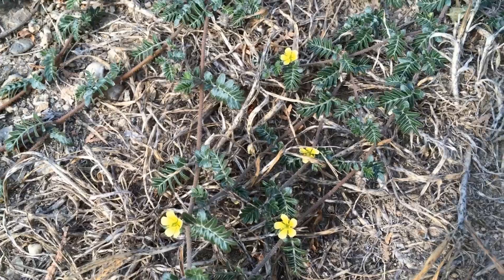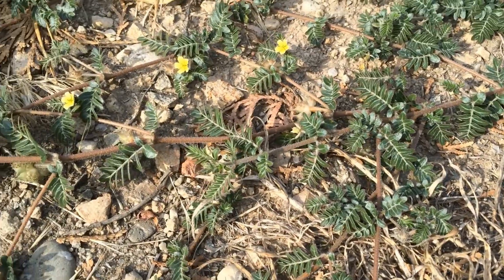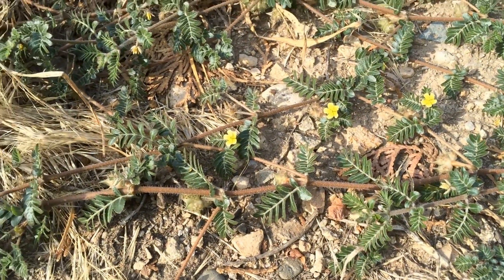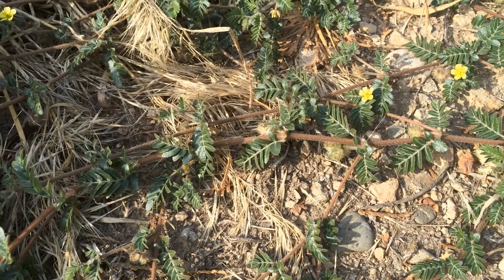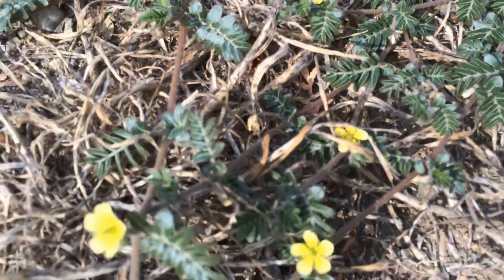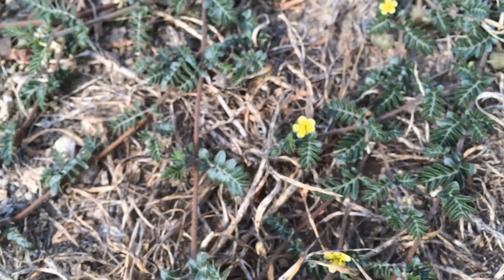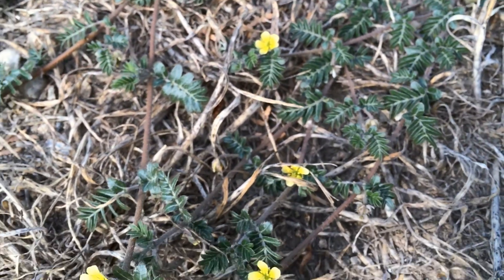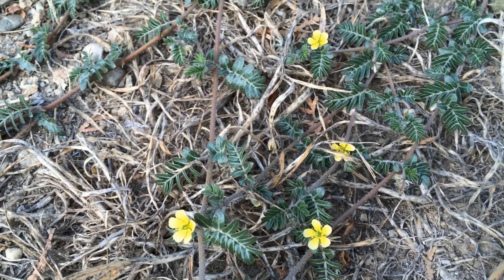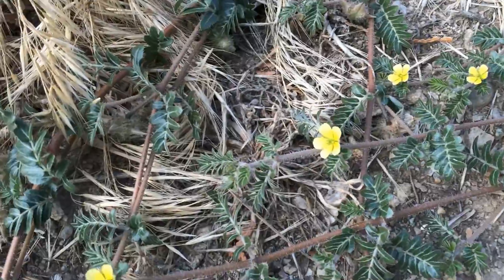Hello everyone, Plant Assassin here. Today I want to talk to you about one of the banes of agricultural, recreational, and residential life in the west — this horrible, wretched plant I'm showing you here. Now that I look at it, it actually does have some pretty yellow flowers, but this is puncture vine, or goat's head, and it is a noxious weed in most of the west.